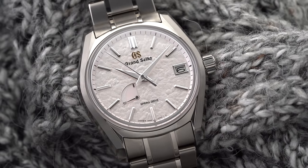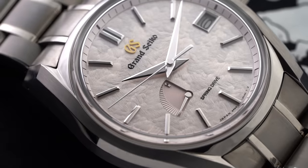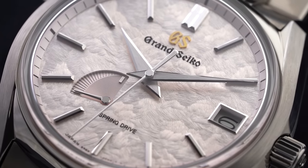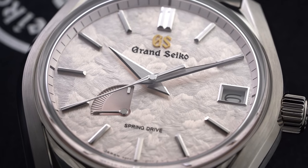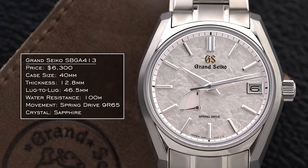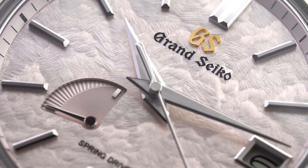Next we have the Grand Seiko SBGA413, the spring version of the Four Seasons collection. In terms of actual availability, these seem harder to get right now, but I just can't help but mention them because they're beautiful. The pink in person compared to some photos out there is not as prominent as some might suggest — it's understated, but creates a cool visual effect. This watch comes with the 9R65 spring drive movement, 100 meters of water resistance, and that texturized surface combined with that color is just a killer combination.